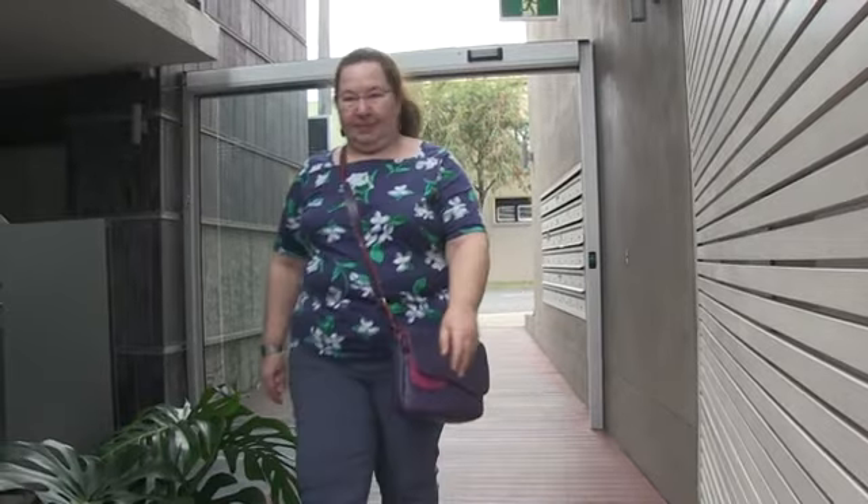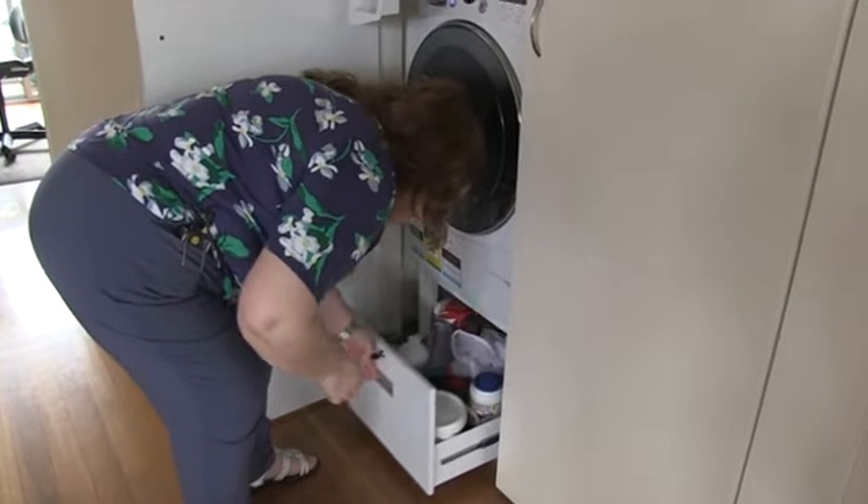I sold my house and bought this off the plan because I realised that the opportunity to customise that you get with buying off the plan is probably worth having.